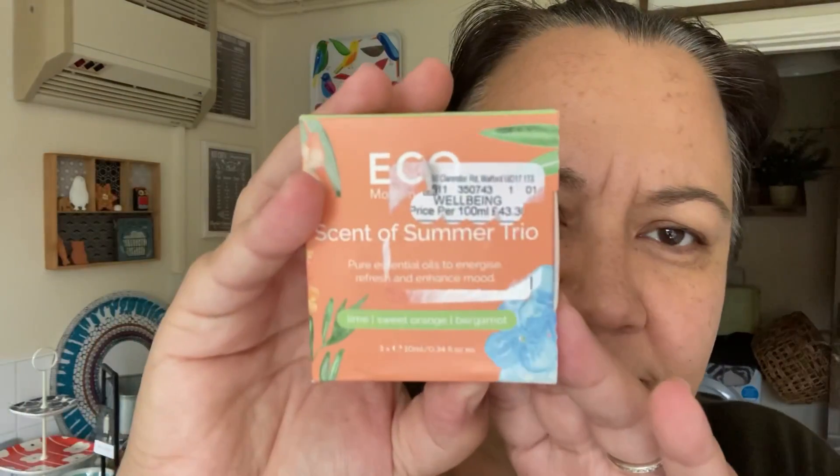And finally, for myself, I got three essential oils — lime, sweet orange, and bergamot. There are three little bottles inside. That was £6 for the three, which is a really good price for essential oils. They call this a 'summer trio.' I really like those oils individually, so I thought that was a really good combination.